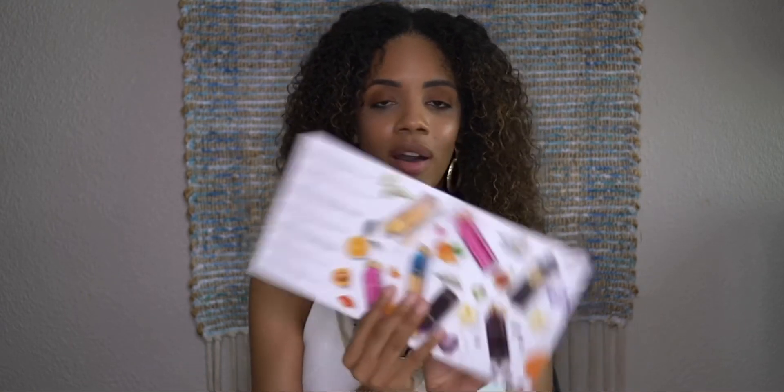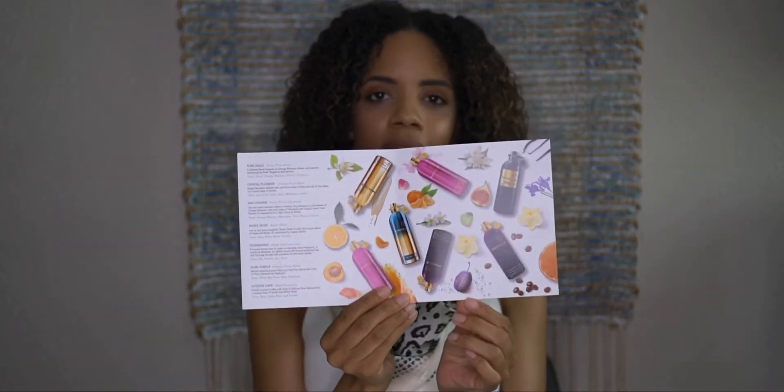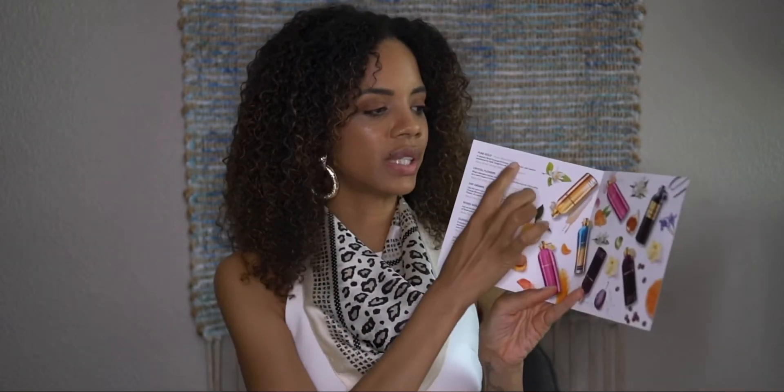Each fragrance is composed of the finest raw materials in high eau de parfum concentrations for a long-lasting scent, protected by the specially developed aluminum bottle. It also comes with a card telling you more about the line and the fragrances in your collection. For Pure Gold, the card says: a delicate floral bouquet of orange blossom, neroli, and jasmine sweetened by fresh tangerine and apricot.